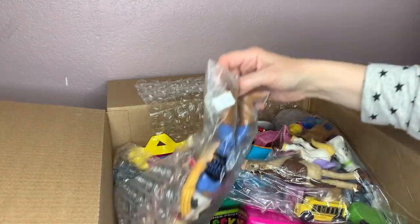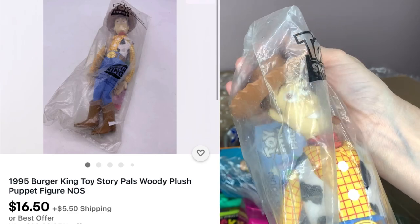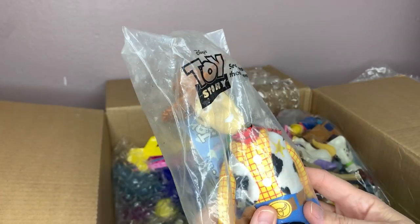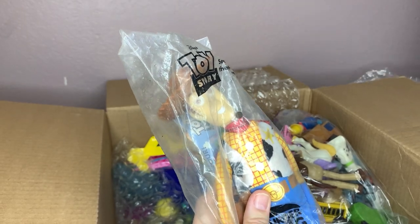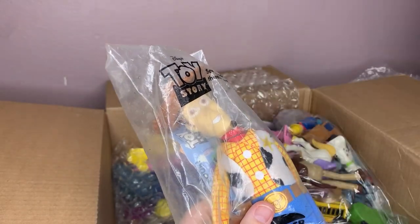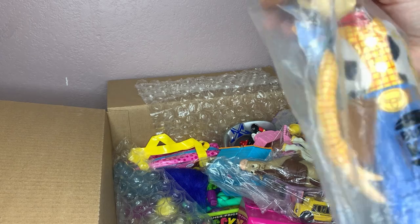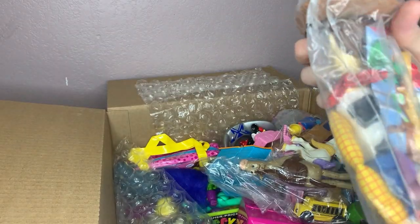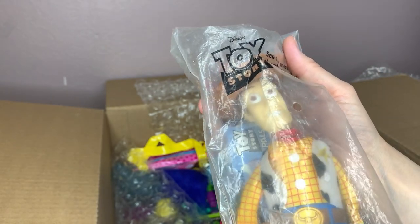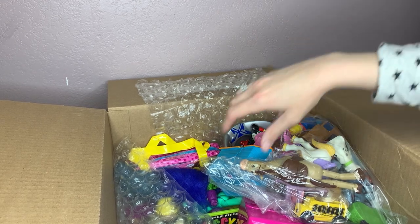We have a Burger King Toy Story toy. This was the Burger King Toy Story — so I guess Burger King had big toys. They're never that big — how'd they fit that in a Happy Meal? I don't know what date this is — I'm guessing maybe it's the first one that came out.